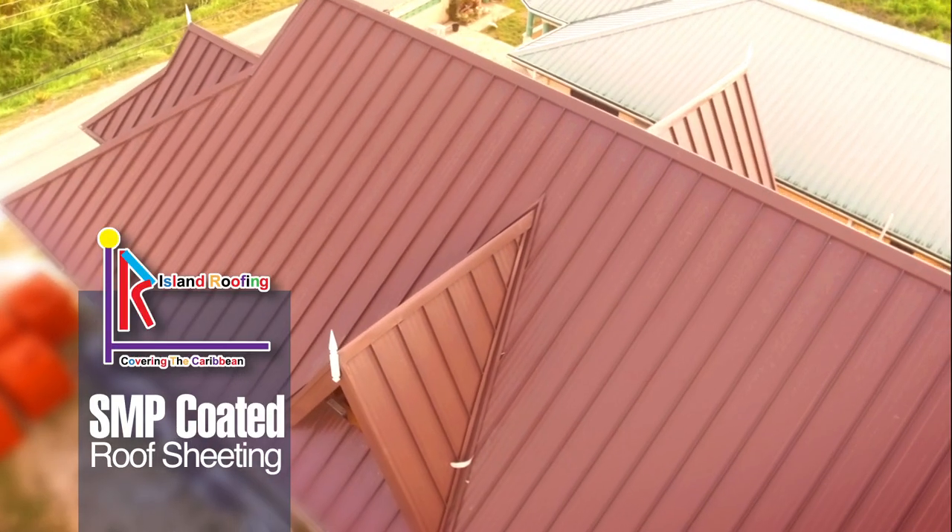All painted roofing sheets are not equal. Try SMP Coated Roof Sheeting from Island Roofing.